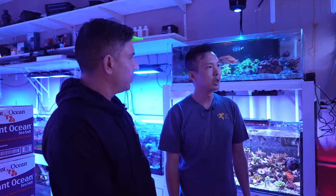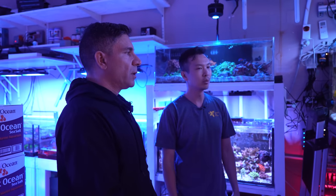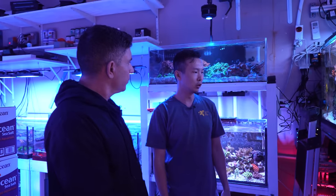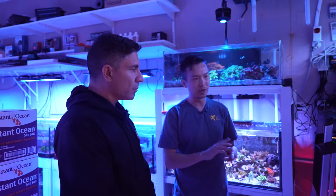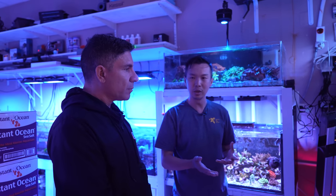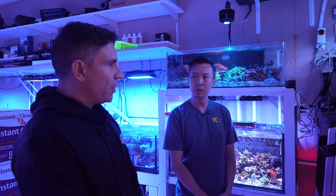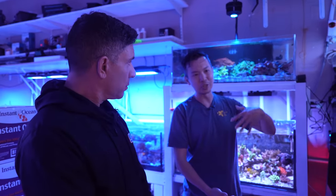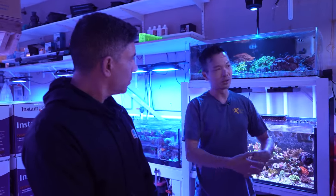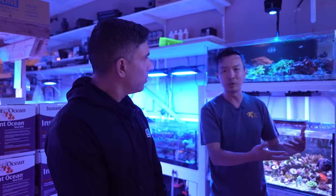What do you feed the tank? LRS and Rods food, frozen. I feed a lot. We only test two parameters: alkalinity and phosphate. Alkalinity is usually around 7 to 7.5, and phosphate as long as it's between 0.05 and 0.1 we're good. We test alkalinity every day and maintain a chart, because if something spikes or dips I can look back and see what happened that day. Phosphate we test twice a week.